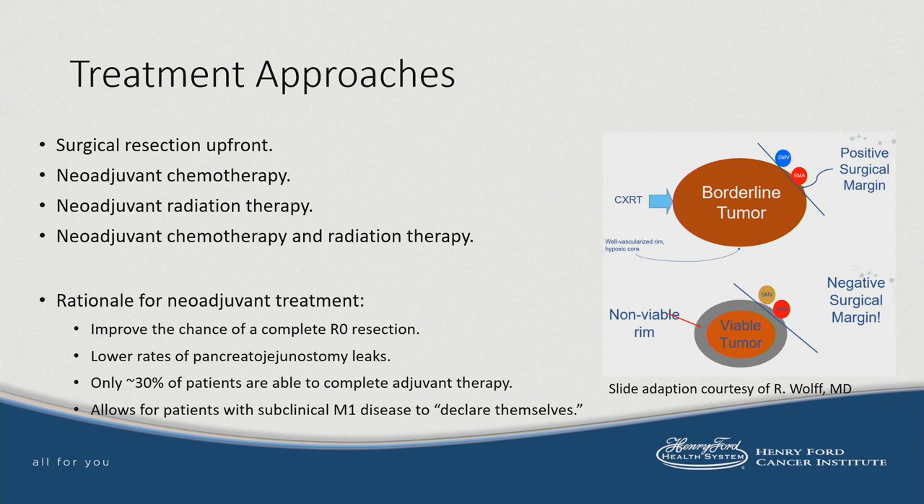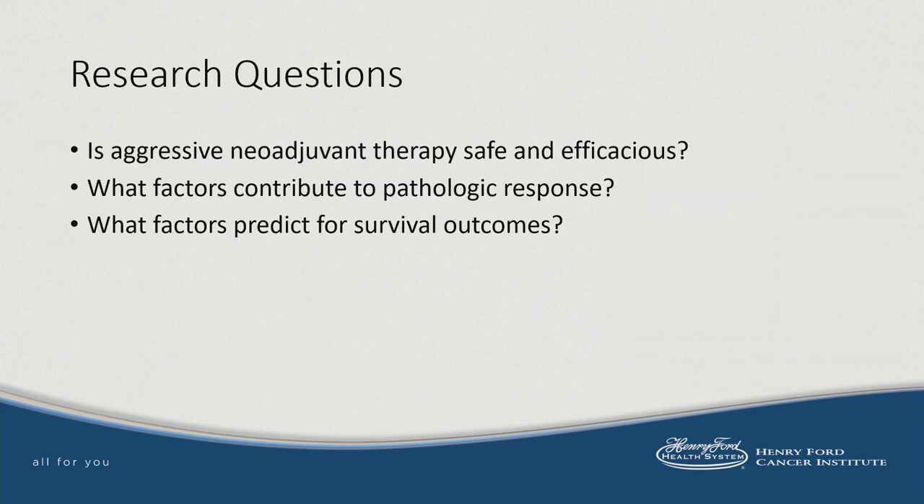There are many different approaches to treating borderline resectable cancer. The rationale to focus on is aggressive neoadjuvant treatment. Most importantly, it may improve the chances of an R0 resection. As illustrated schematically, a tumor abutting the superior mesenteric artery might lead to a positive margin if taken directly to surgery, whereas a favorable response to neoadjuvant treatment could allow the tumor to shrink away from the vasculature. We sought to investigate the safety and efficacy of neoadjuvant chemotherapy followed by chemoradiation prior to surgery, and to identify factors contributing to pathologic response and predictors of survival.